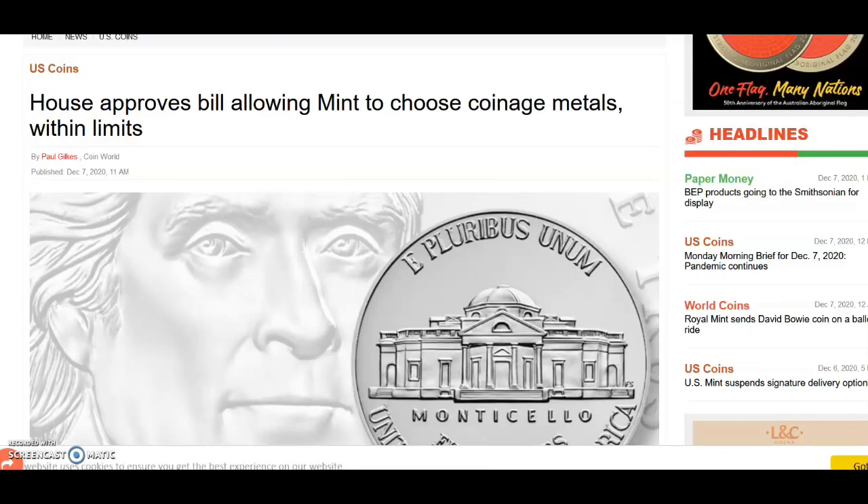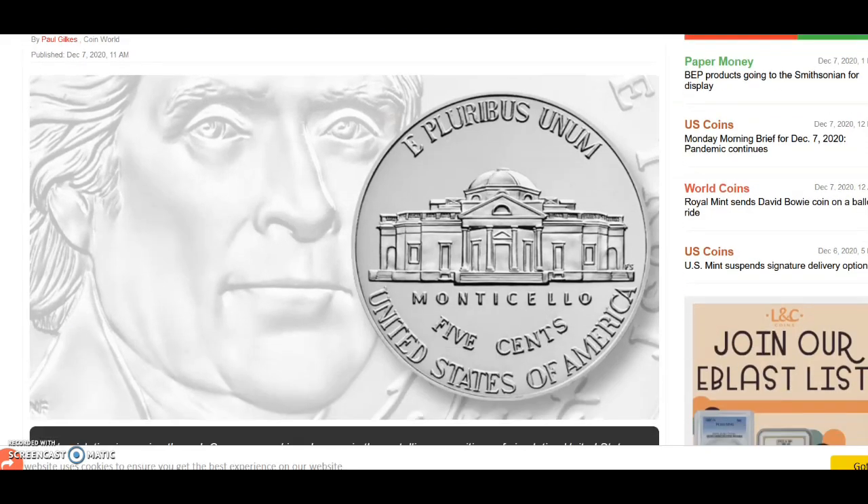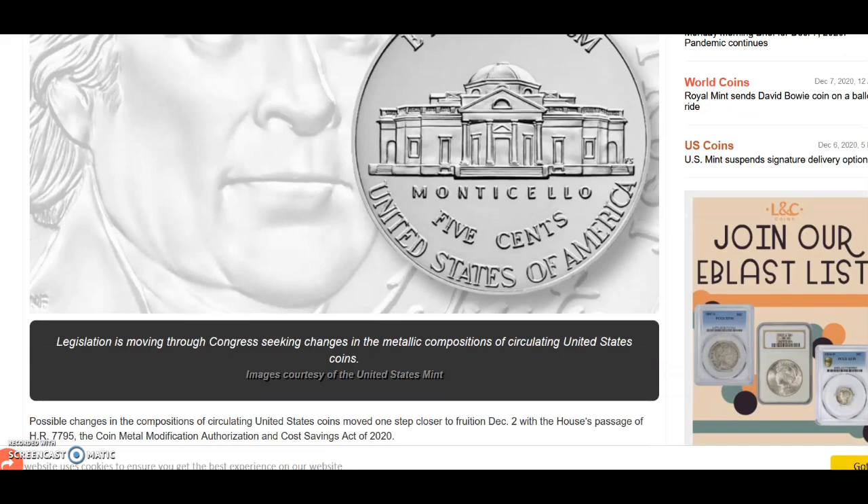Pretty big news coming from coinworld.com — they are reporting the house approves a bill allowing the United States Mint to choose coinage metals within limits. There's a pretty big reason why they are highlighting the nickel, the Jefferson nickel, in this depiction on this article. We're going to take a look at this article, discuss it, and figure out what this means. Let me know in the comment section below what you think their plans are if this actually passes through the senate.